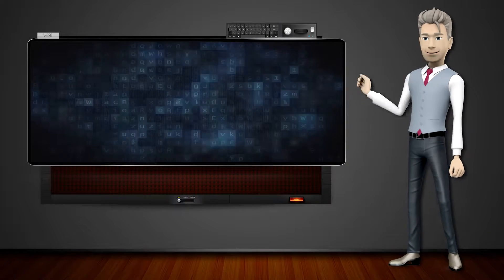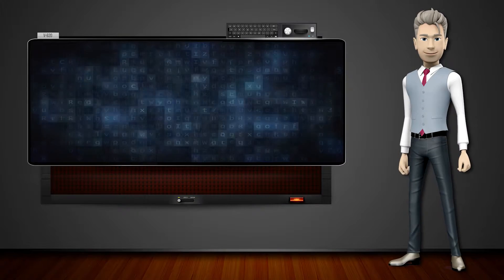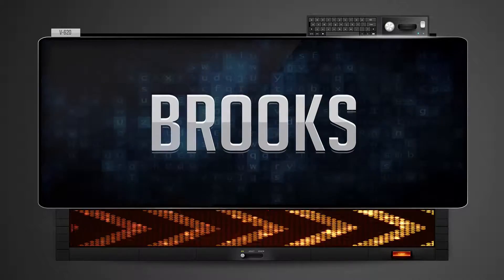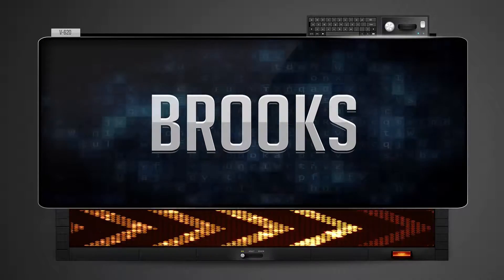Hi! The word machine is going to teach us how to pronounce words backwards. So what's the word of the day? Brooks. And how do you say that backwards?